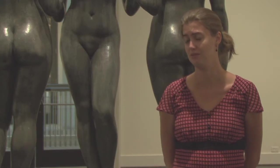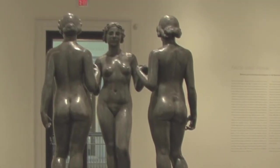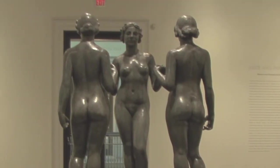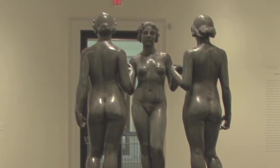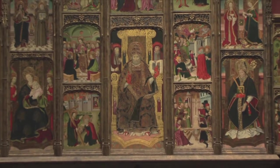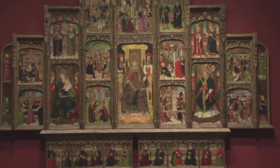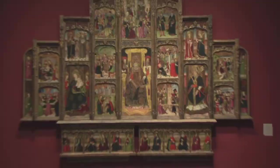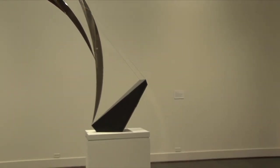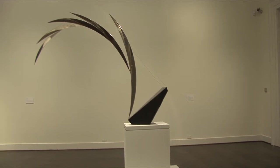Here upstairs our most prominent work is The Three Graces by Mayol. It's a work made out of lead, acquired by Mr. Meadows and then donated to the Meadows Museum. After his first wife passed away, he married again, and Elizabeth Meadows was very interested not in Spanish art and works on paper, but instead on sculpture.